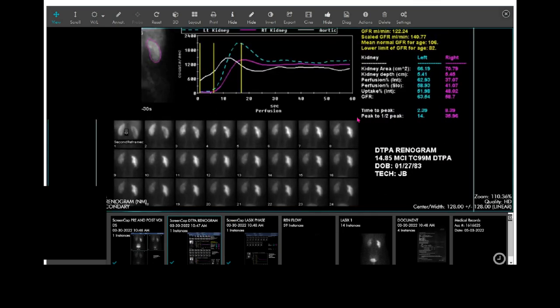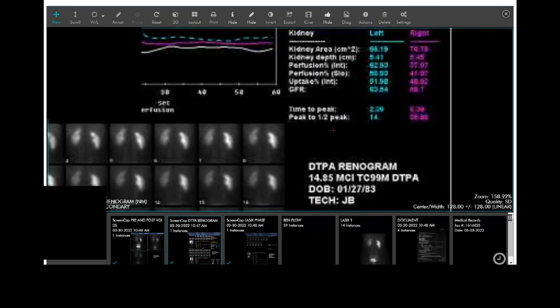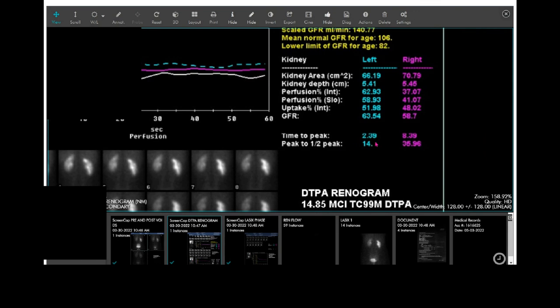Importantly, they time how long it takes from when the kidney is at its brightest to get half as dark. The left side is close to normal — we like it to be under 10 minutes, but here it's a little bit higher. On the right, it's 35 minutes. Anything greater than 20 minutes is considered blocked.